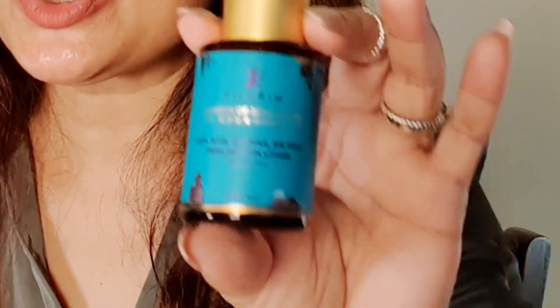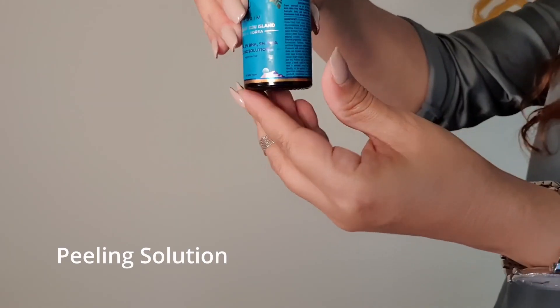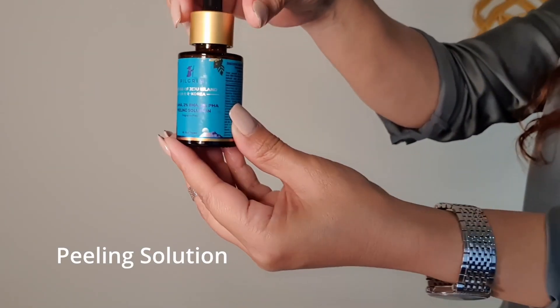Because it has so much slip, it goes on really nicely and just gets absorbed into your skin. I also absolutely love their exfoliator serum, or the peeling solution. It's got 25% AHA, 2% BHA and 5% PHA.